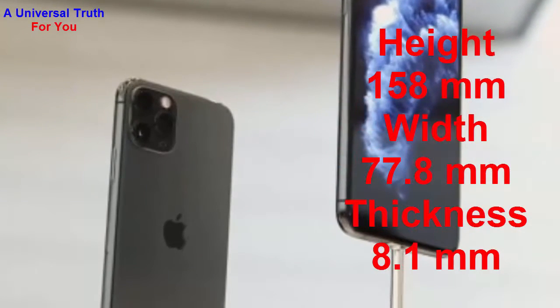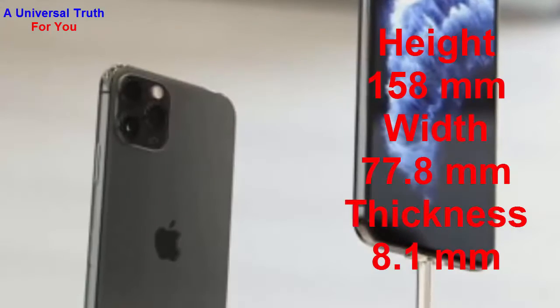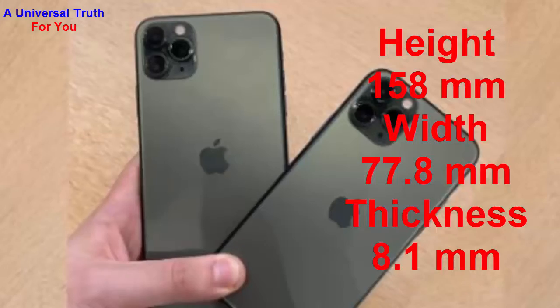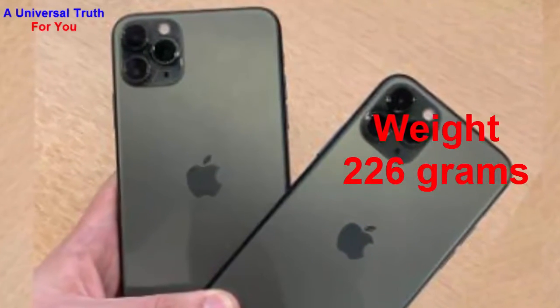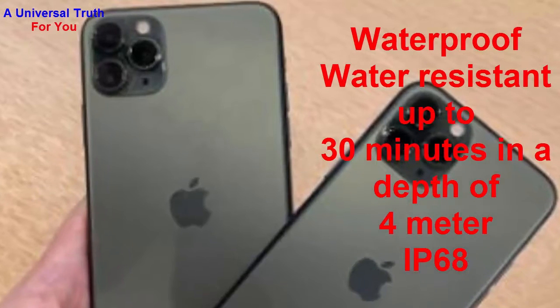The height of this smartphone is 158 mm, width is 77.8 mm, and thickness is 8.1 mm. The weight of this smartphone is 226 grams. It's a waterproof and water-resistant smartphone, rated up to 30 minutes.